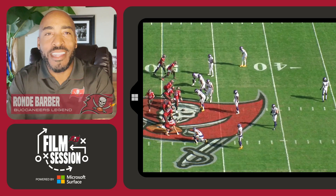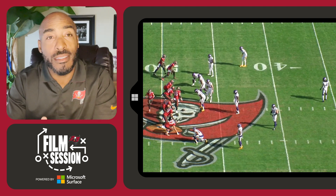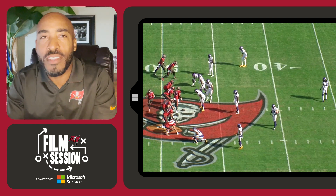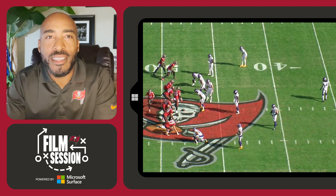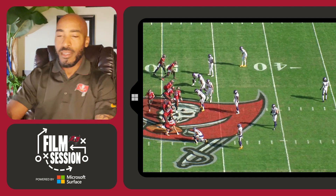What is up guys, it's Ronde Barber with your week 14 film session from Sunday's 26 to 14 victory at home to the Minnesota Vikings. This game was very much like a lot of games I've watched with the Bucs — slow starts, only one possession in the first quarter.